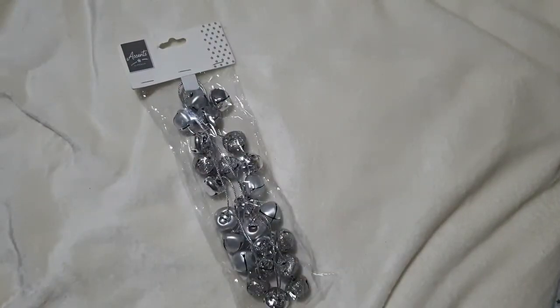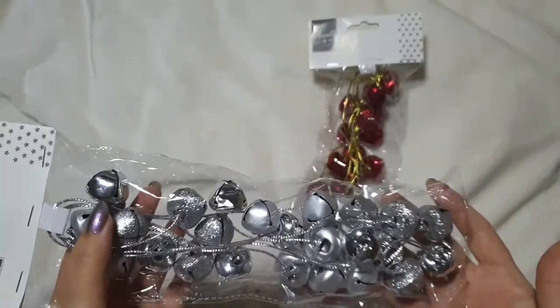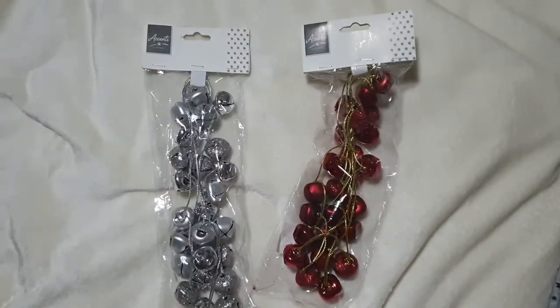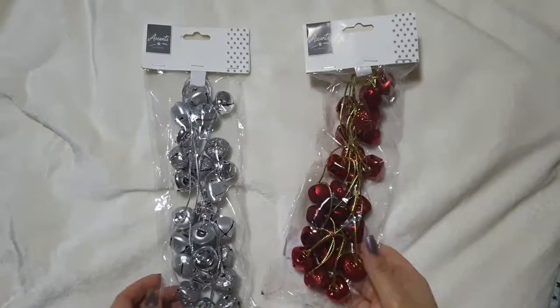The final shop was Boyes – a shop I'd never been in before. They had some really beautiful bells. We picked up one set and the same set in red – £2.99 each. There are quite a lot of bells; you've got matte ones, shiny ones and glitter ones all on one long string like a garland. I can cut that apart and turn them into little accents on presents. They didn't have gold, just those two colours.